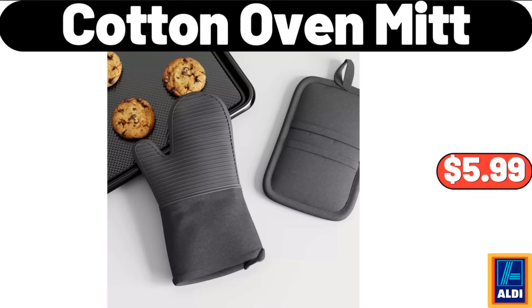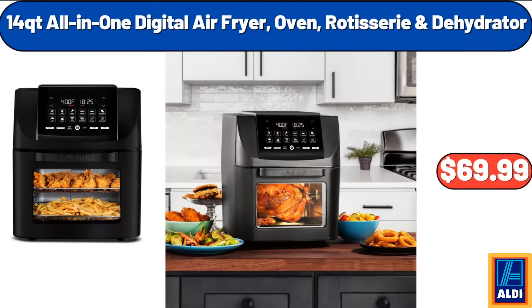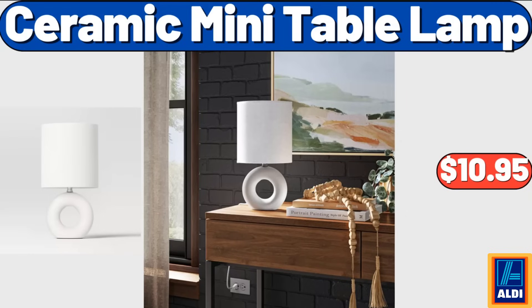Cotton oven mitt, $5.99. Stoneware canister with wood lid, $8.99. 14-QT all-in-one digital air fryer oven, rotisserie and dehydrator, $69.99.